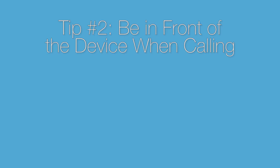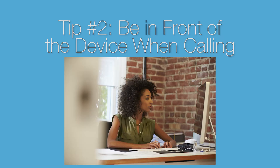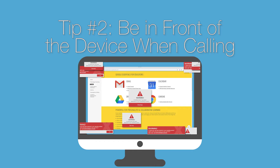Tip number two: if you are calling about a physical device like a computer or a printer, please be in front of the device when you call. It's hard to troubleshoot if you are calling from another location or home. We need you to be in front of the device so that you can give us critical information such as make and model of the device, serial numbers, IP addresses, and error messages.